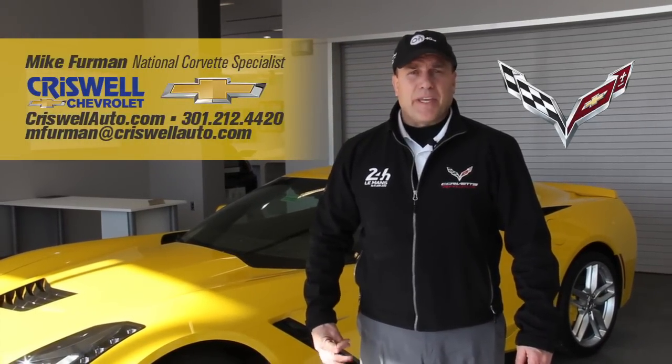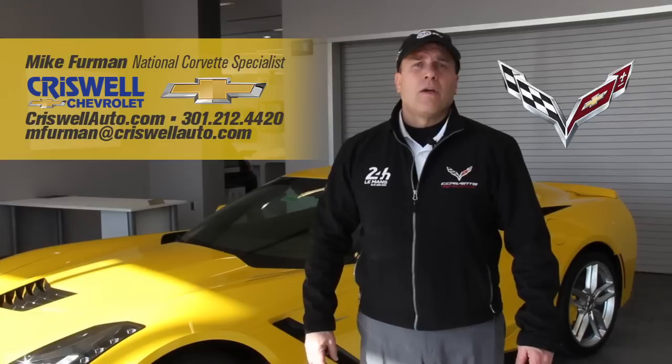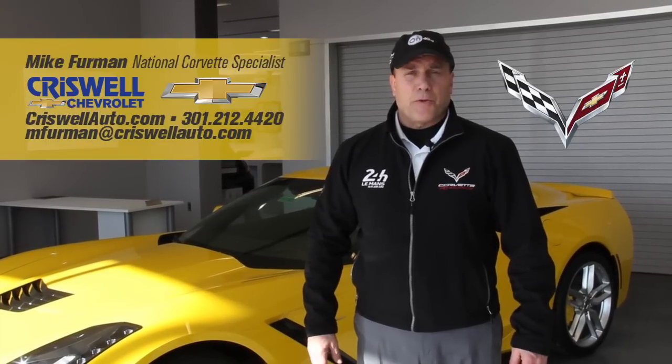Once again, my name is Mike Furman. If you have any questions, you can call my direct desk line at 301-212-4420, or email me at mfurman@criswellauto.com. Mike Furman, Criswell Chevrolet, Gaithersburg, Maryland.